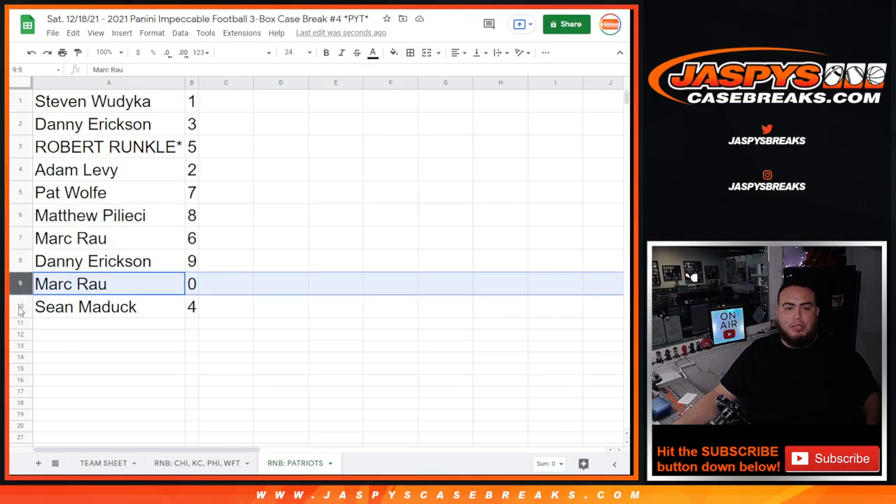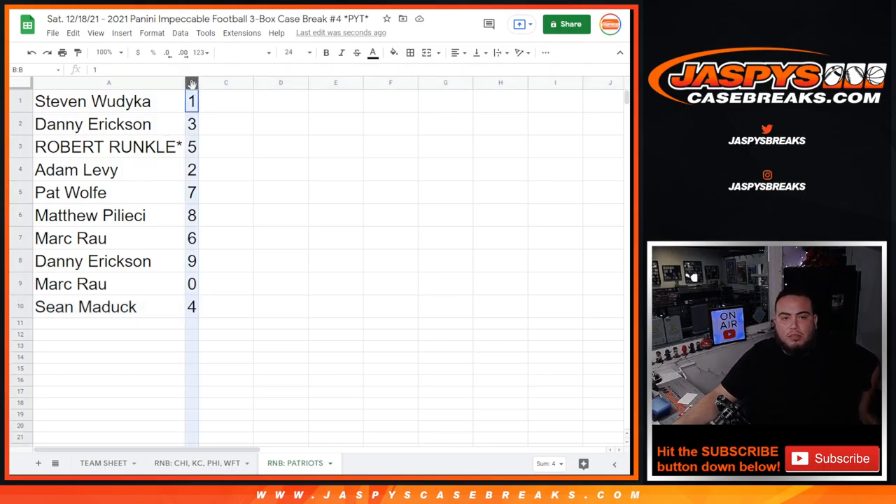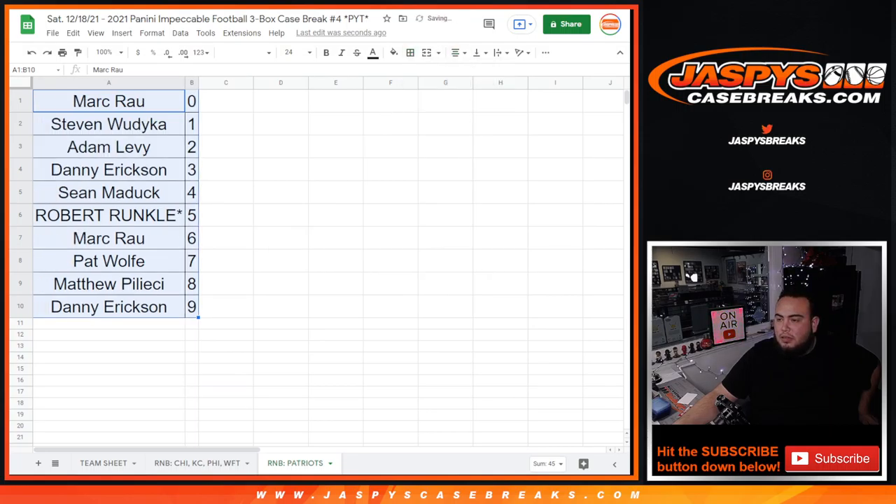Alright, alright. Steven with one, Danny with three, Robert with five. Last bomb — Mojo Adam with two, Pat Wolf with seven, Matthew with eight, Mark with six, Danny with nine, Mark with zero — any and all redemptions — and Sean Maddox with four.